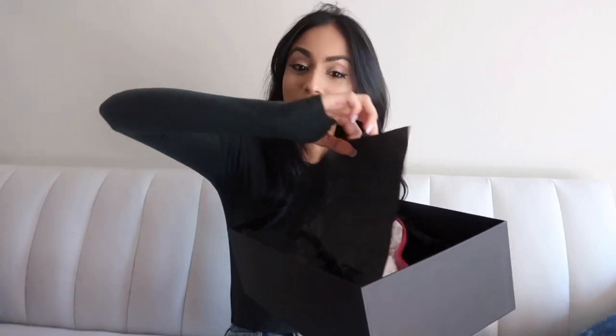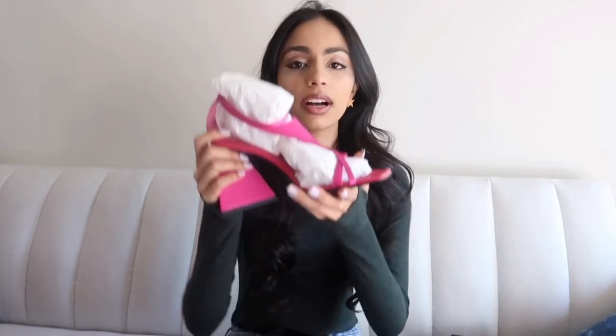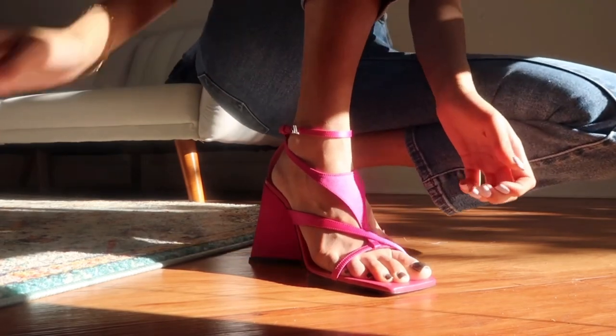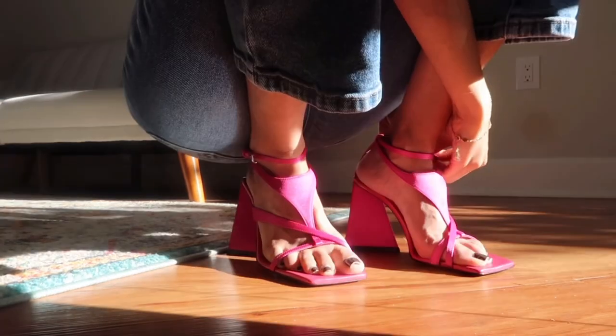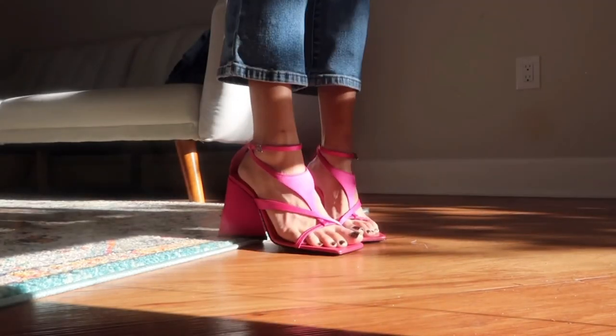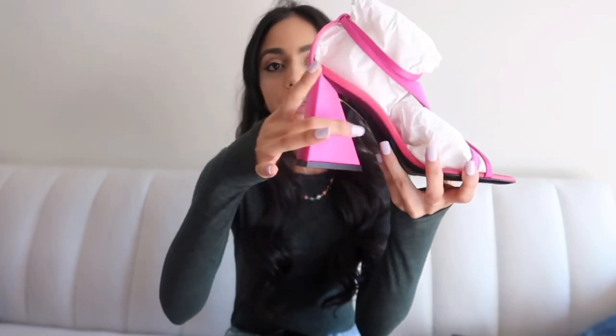Taking the bag out, unboxing it nicely so I can re-box it. These are the lovely shoes. I'm going to insert a clip of me wearing them so you can see what they look like on. The classic Attico heel is this shape.